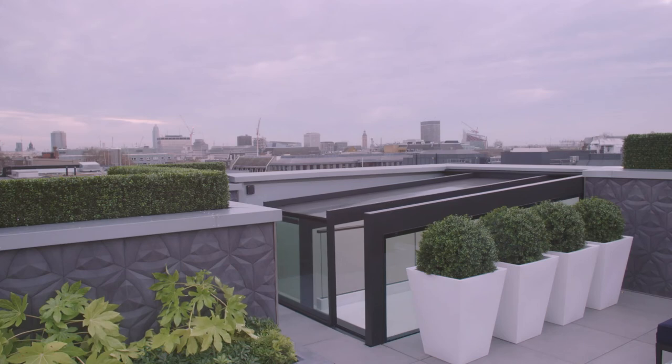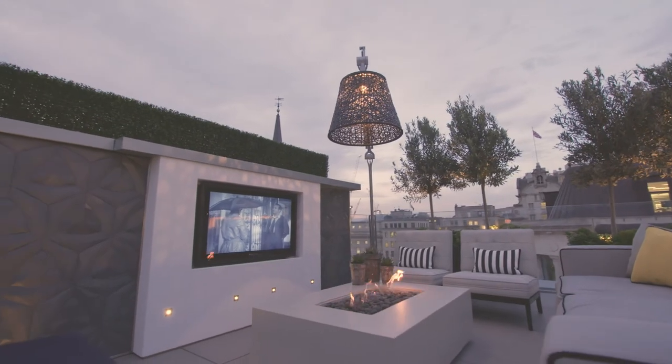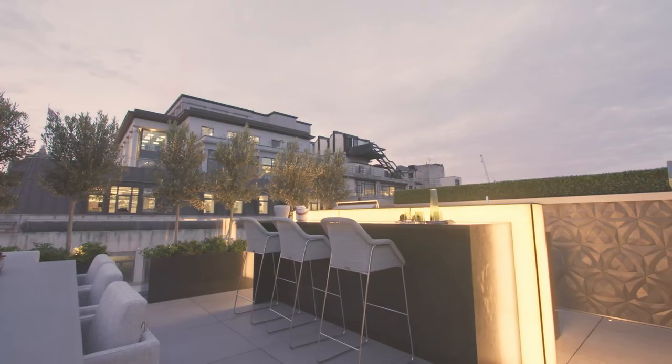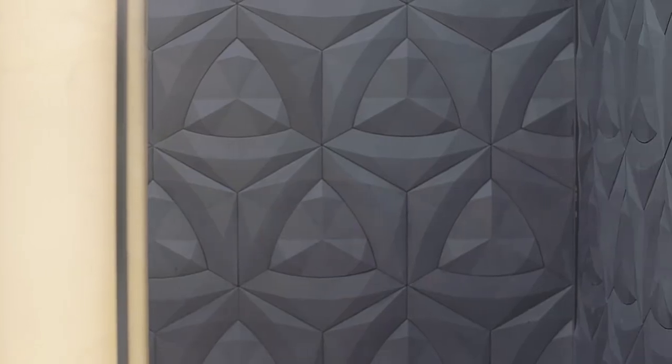The terrace is revealed through a retractable glass roof. You have the seating area with the fire pit and the television, and then you have the dining space with underfloor heating and kitchen space with geometric tiles behind it which reflect the light so beautifully.